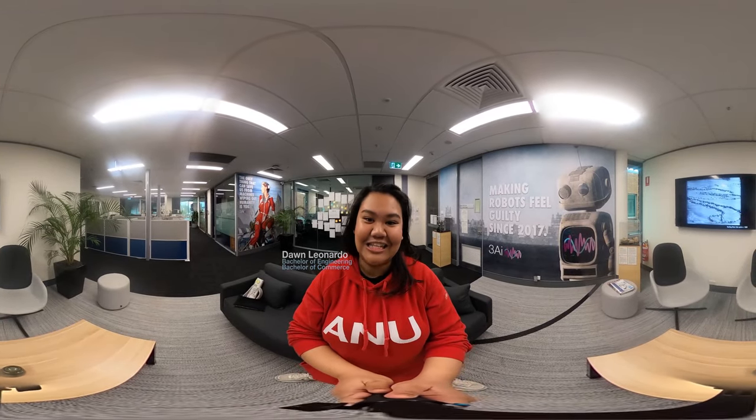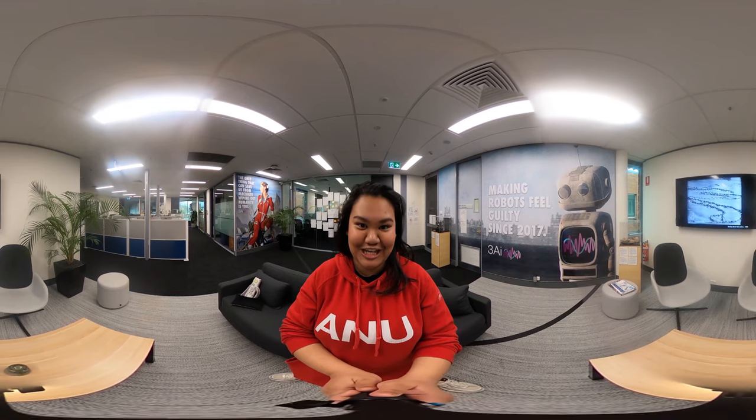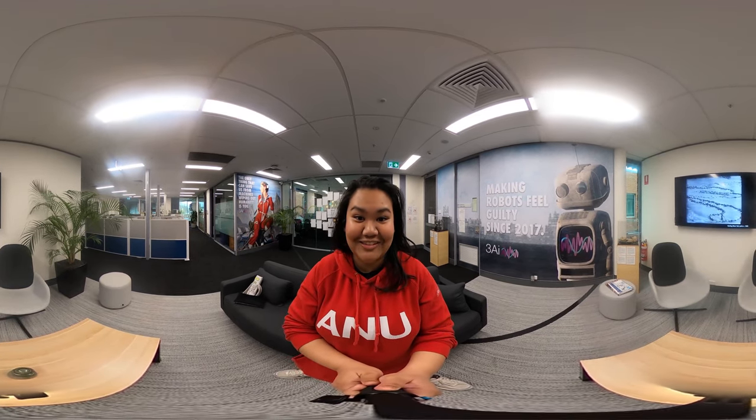Hi everyone, I'm Dawn Leonardo. I'm a student here at the ANU studying engineering and commerce, and today we'll be going through the different buildings and facilities we have at the College of Engineering and Computer Science. We are here at our first stop at the 3A Institute, and let's go have a look.